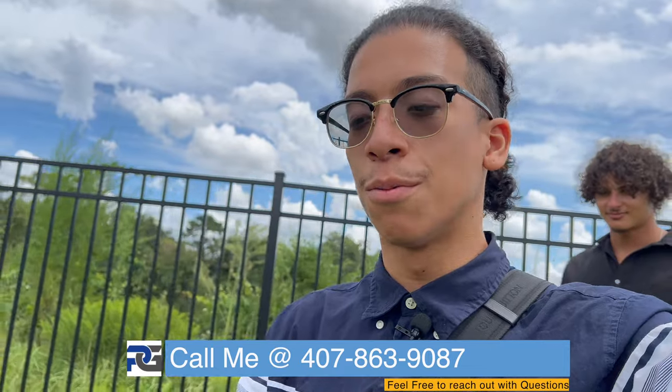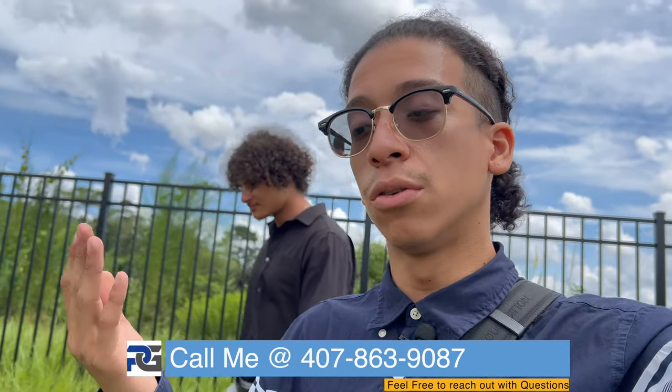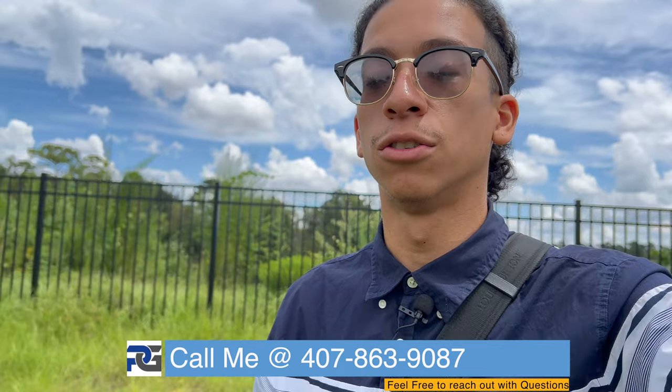This video is for Mickey, one of my clients — I appreciate you watching. To everybody else watching on YouTube: I'm a realtor with the Persaud Group, my name is Brandon Pulido. Give me a call and I can discuss further details on whatever you may be searching for. Take care!